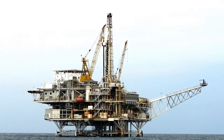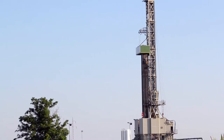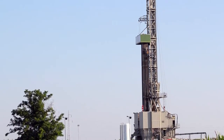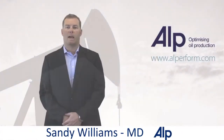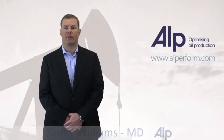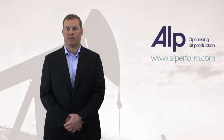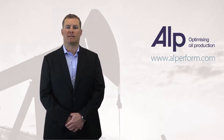In the next few minutes you'll understand why there's a real opportunity to substantially increase your production through a free trial of our software. I'm Sandy Williams from Artificial Lift Performance, and we've been helping oil companies optimize oil production and master artificial lift for over 10 years.